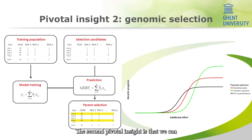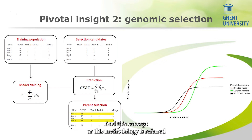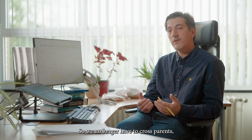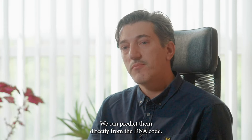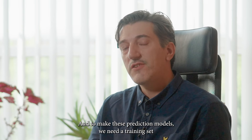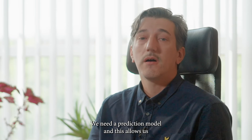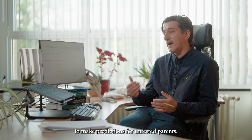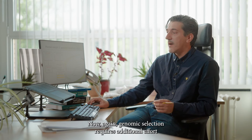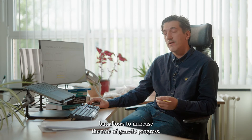The second pivotal insight is that we can estimate breeding values directly from the DNA code of the parents. This concept is referred to as genomic prediction or genomic selection. We no longer have to cross parents, make offspring, and test those offspring to estimate breeding values. We can predict them directly from the DNA code. To build these prediction models, we need a training set where individuals have been both genotyped and phenotyped, a prediction model, and this allows us to make predictions for untested parents. Genomic selection requires additional effort but allows us to increase the rate of genetic progress.